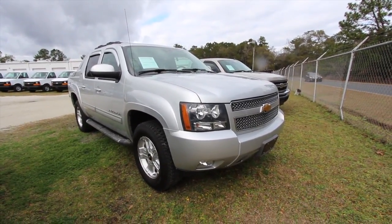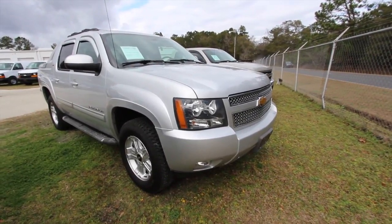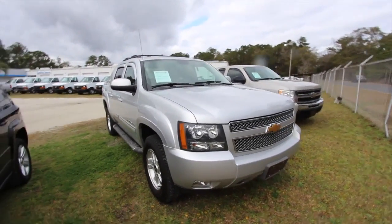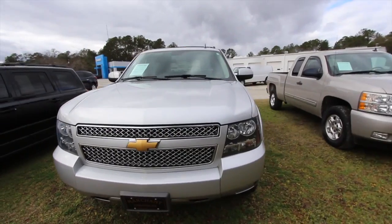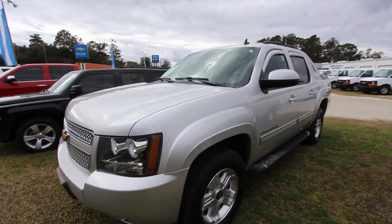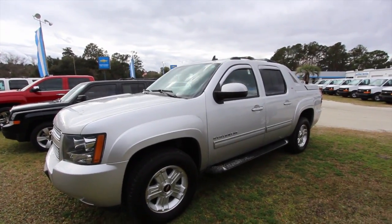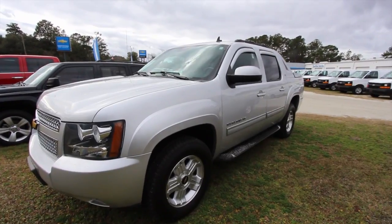Hey everybody, welcome! My name is Chad with Charleston Car Videos and today we're here at Marchant Chevy in Ravenel looking at the 2012 Chevy Avalanche. Stay tuned for the next few minutes as I walk around this car, give you a condition report, see some of the specs, and most importantly the price and mileage. Let's go ahead and get started.